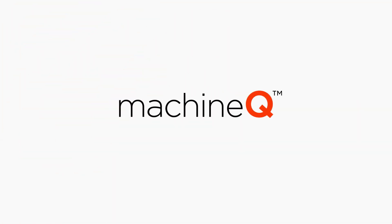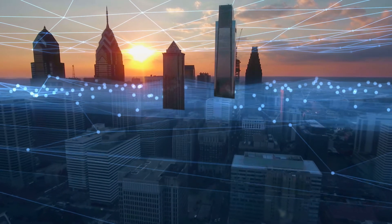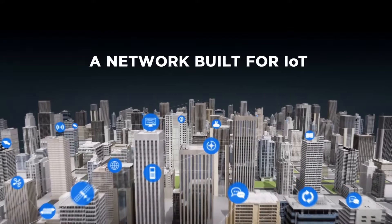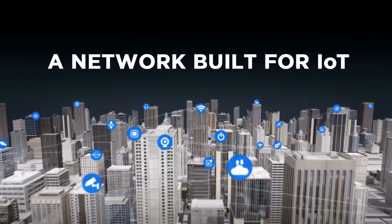Introducing Machine Q, a Comcast service that leverages the latest in connected sensor, network, and software technologies to securely gather, analyze, and deliver actionable intelligence from the physical world, enabling smarter business decisions.